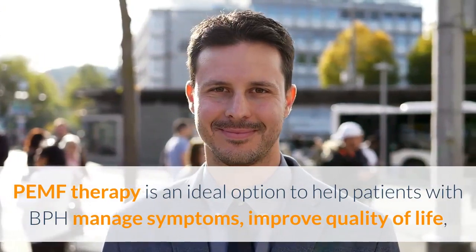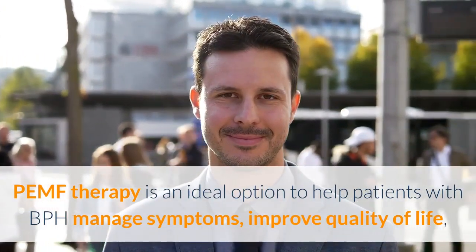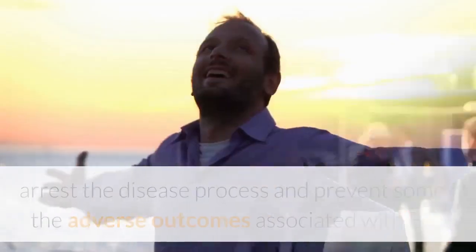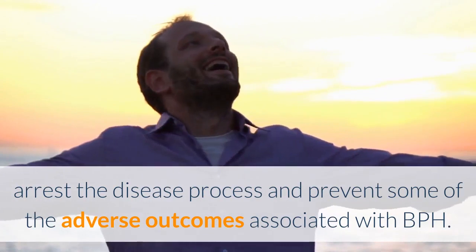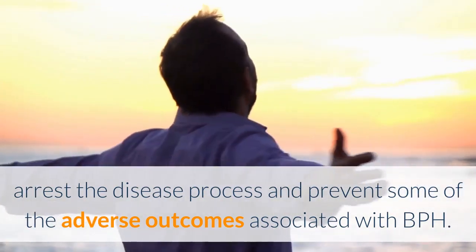PEMF therapy is an ideal option to help patients with BPH manage symptoms, improve quality of life, arrest the disease process, and prevent some of the adverse outcomes associated with BPH.